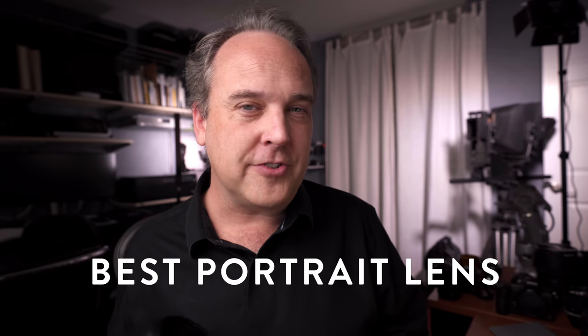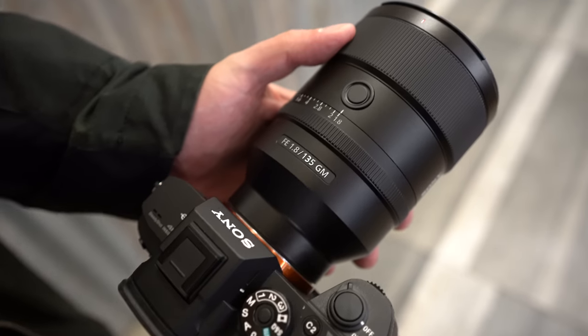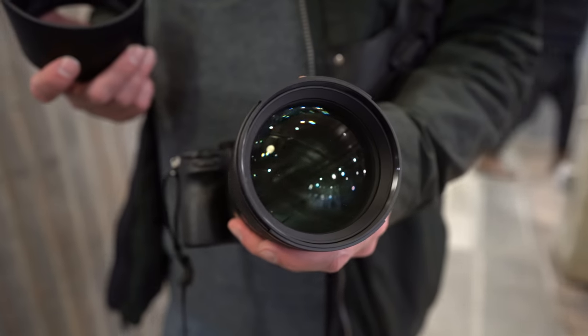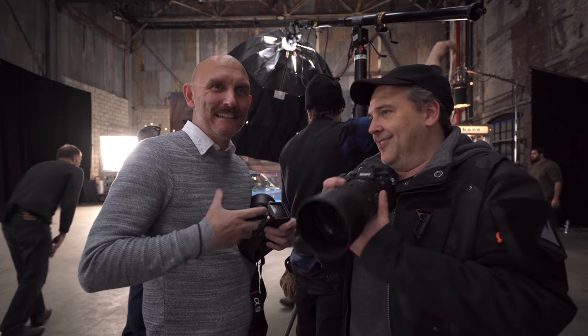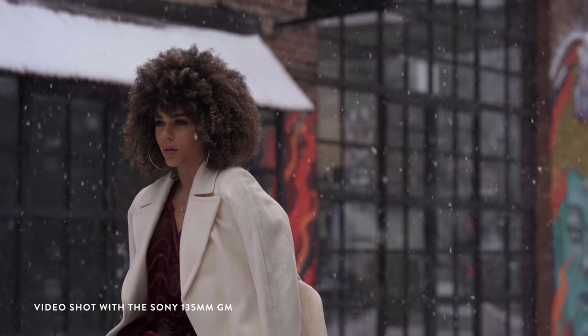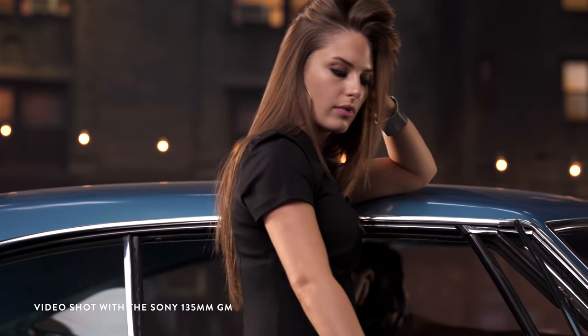Next up is the short telephoto or portrait focal length category. This one was really tough because we've seen some great lenses come out in 2019. The Canon 85mm with defocus is absolutely gorgeous, and I really like the Nikkor Z 85mm f1.8, but if I had to give it to one lens it is the Sony FE 135mm f1.8 G Master. This is probably one of my favorite lenses ever made — it's about $2,000. Lens Rentals tested it and declared it the sharpest lens they've ever bench tested. What I love about it is the amazing contrast between creamy bokeh and sharpness. This is my pick for best telephoto lens of the year.